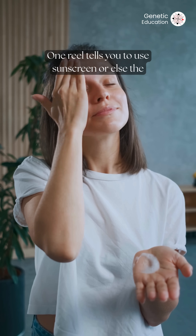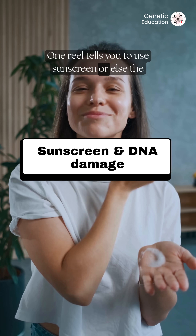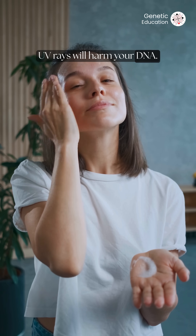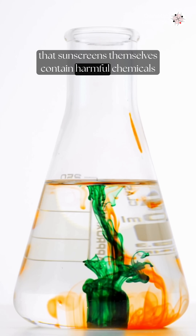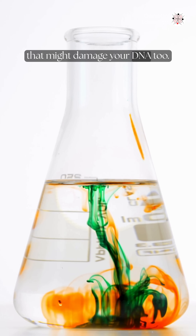Are you also facing the sunscreen dilemma? One reel tells you to use sunscreen or else the UV rays will harm your DNA, and another reel warns you that sunscreens themselves contain harmful chemicals that might damage your DNA too.